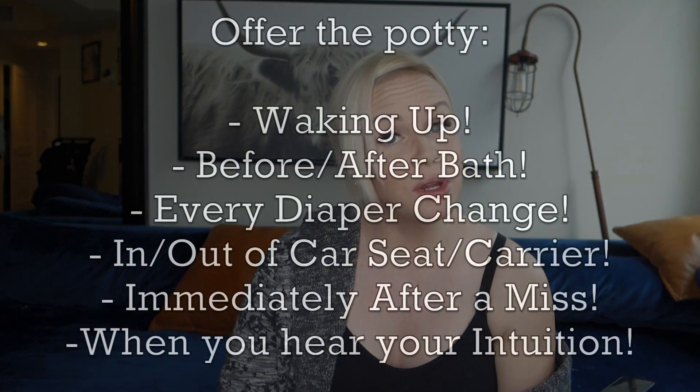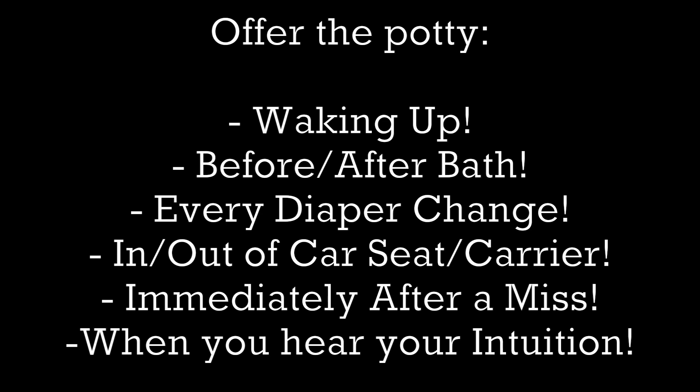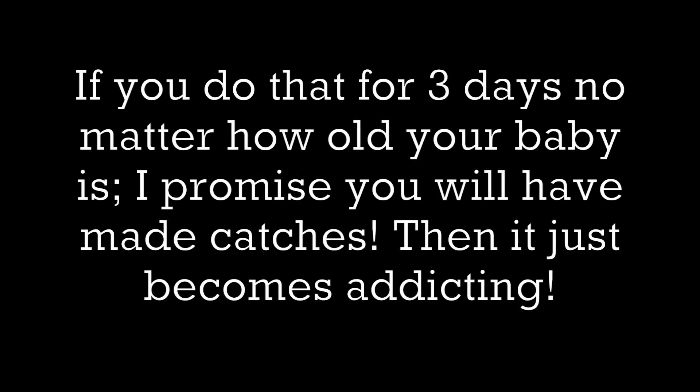We did these at different intervals based on the natural timing of a human to go to the bathroom — whenever he woke up, every time we changed his diaper, and whenever our intuition said to. That intuition is actually one of the best signals for when to offer the potty.